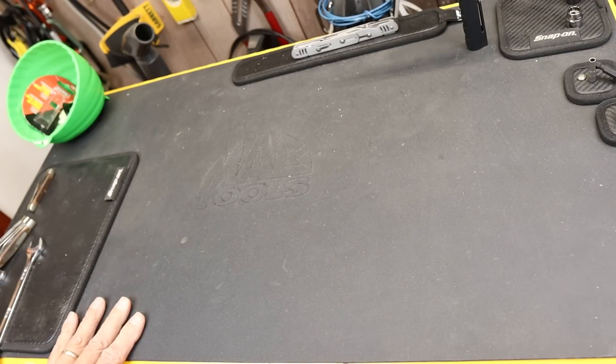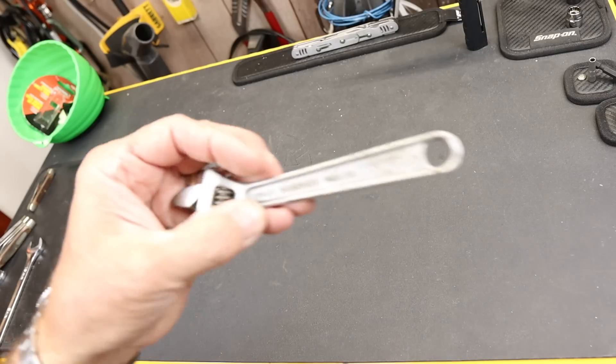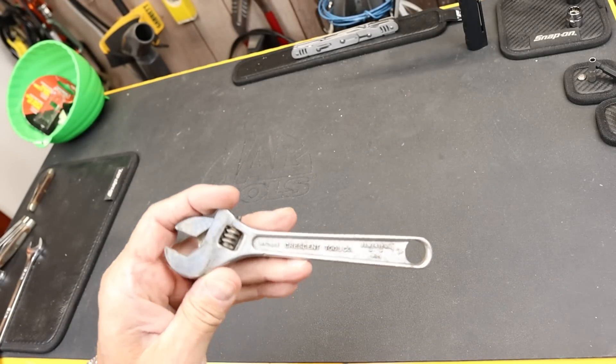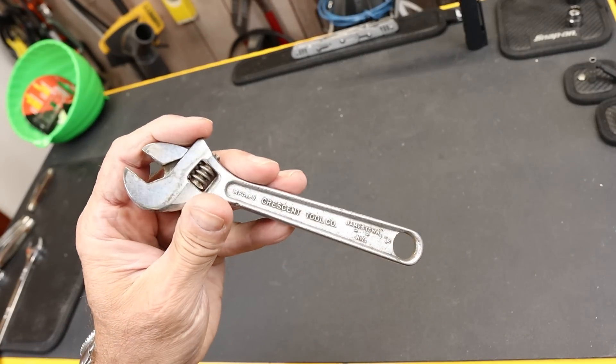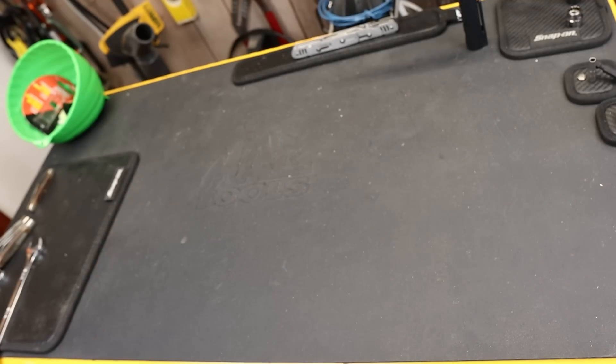How about the Crescent? Well, I think that's pretty easy. The Crescent wrench is another one — it's a name we use for about any adjustable wrench. So that's pretty easy.